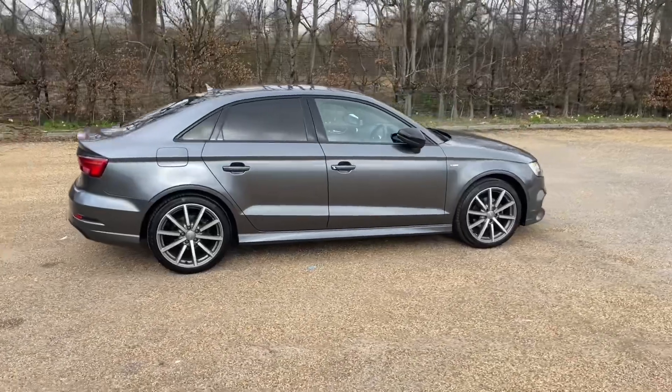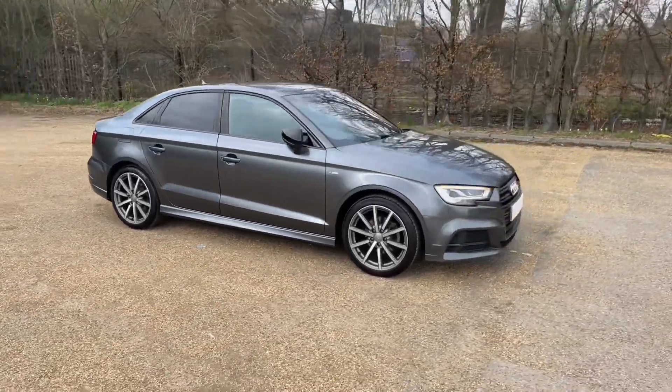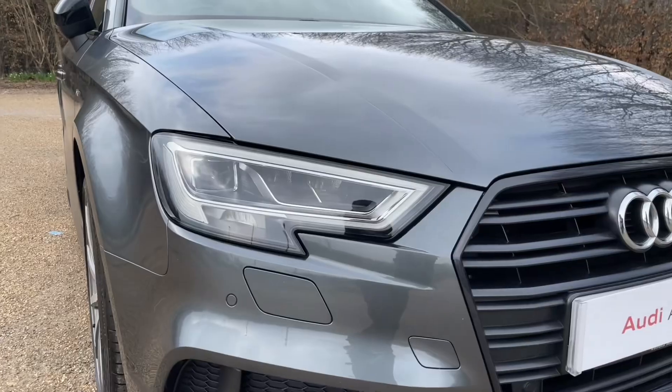Registered in 2017, this Audi A3 is finished in Daytona Grey paintwork. The black styling pack and the 18-inch 10-spoke alloy wheels give the car a very sporty but classy and impressive look on the road.